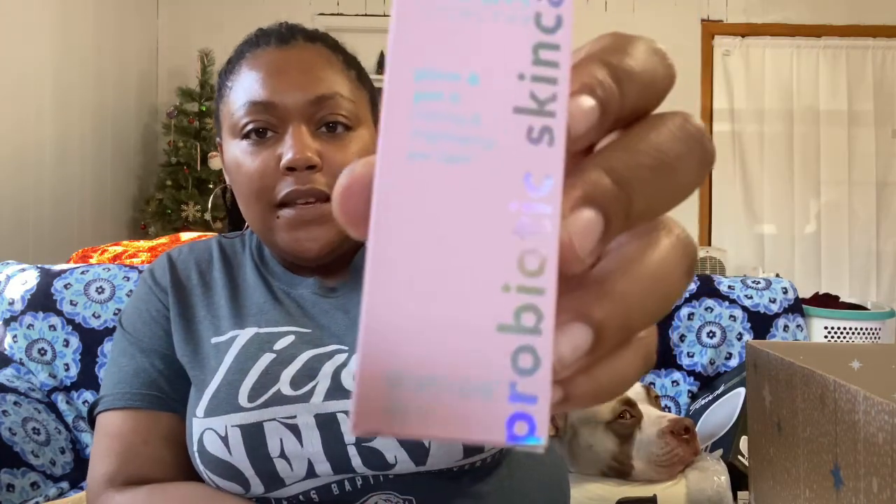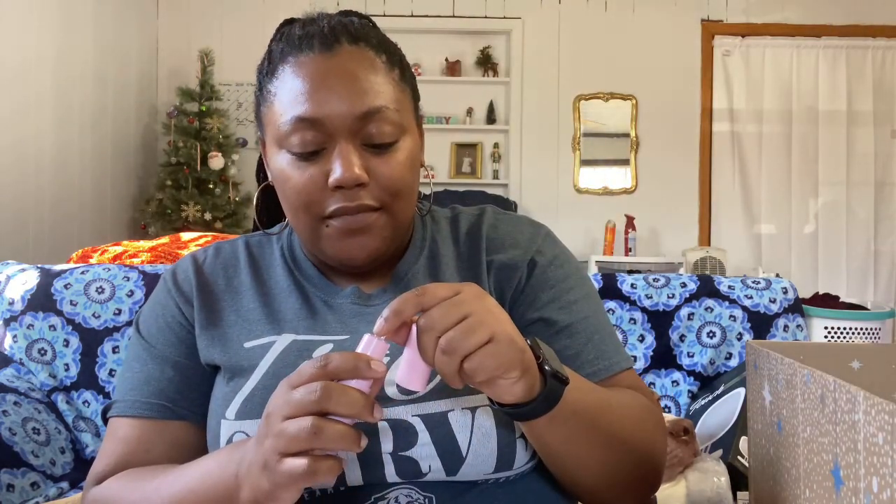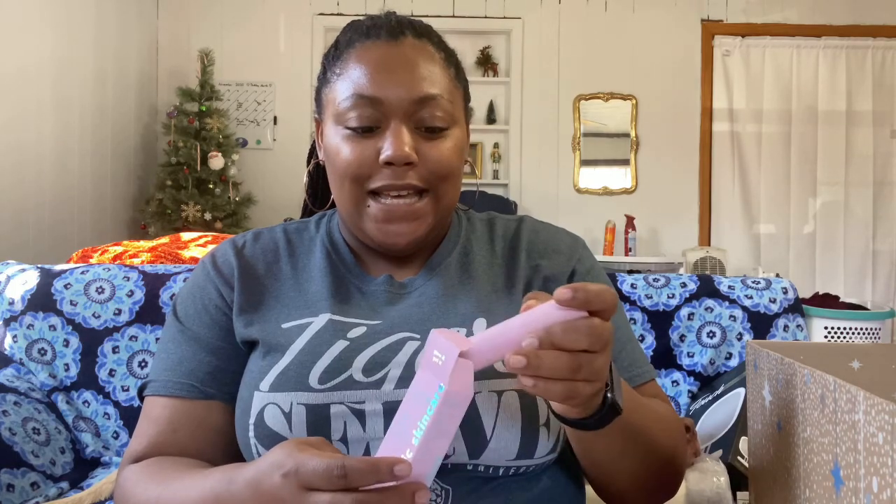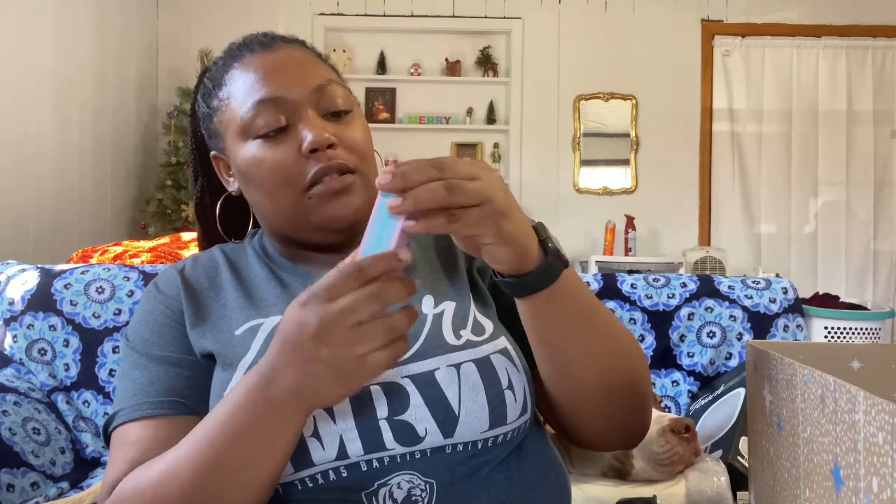Next we have the Tula Skincare Glow and Get It Cooling and Brightening Eye Balm — probiotic skincare. Love skincare! I could open it to show you what it looks like. If you hear noise in the background, that's my brother. Anyway, this retails at $30 — I'm definitely gonna try this out.